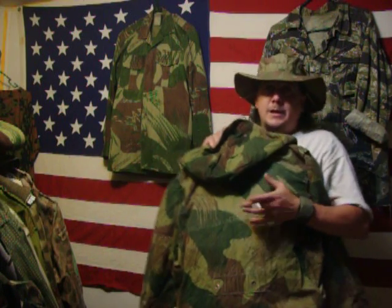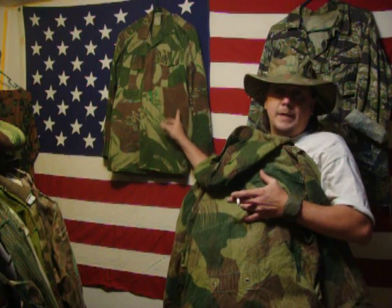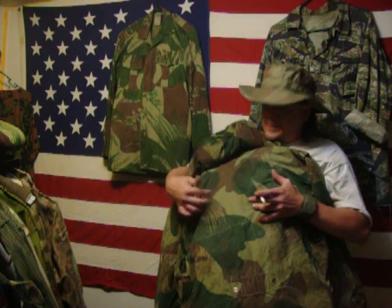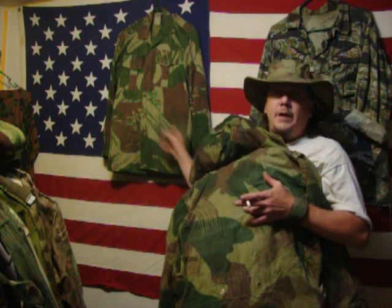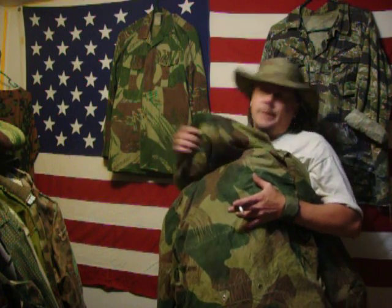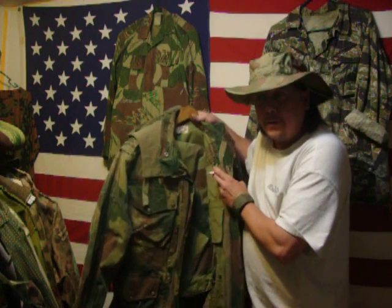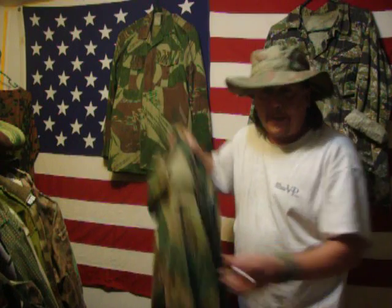Like I said, this is way before the Rhodesian camouflage print ever came out, but if you notice the similarities between the coloration and the brushstrokes — the wavy patterns — there it is, the Belgian brushstroke. And of course Budman loves this stuff too, but he has a hard time finding it in his size.